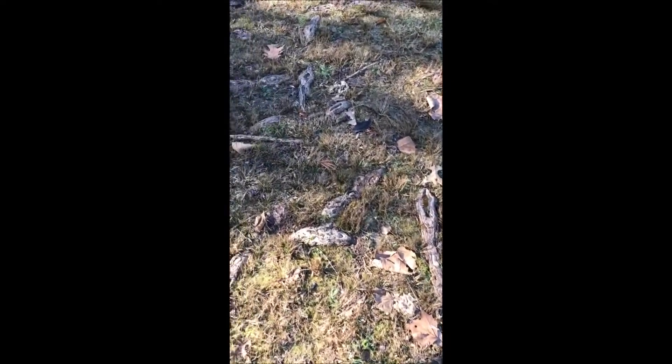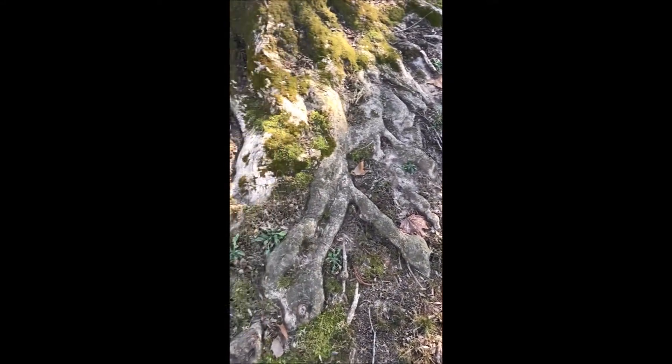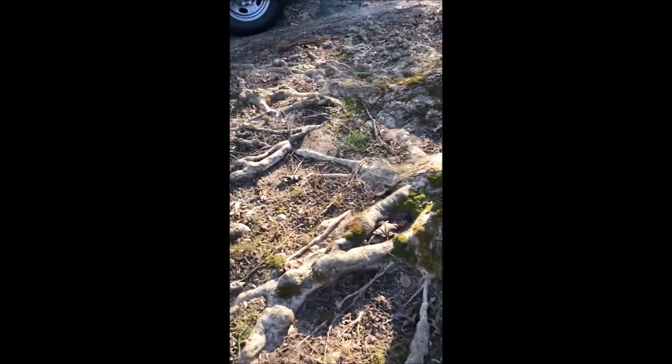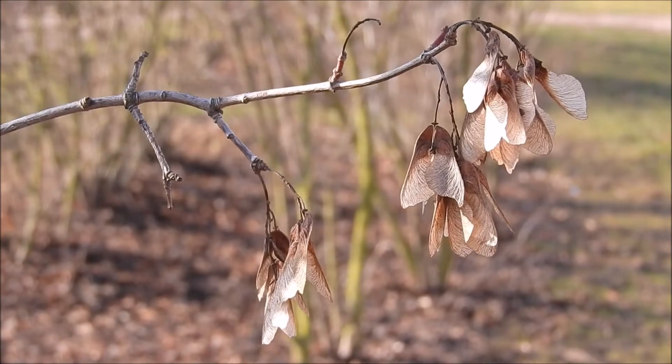Certain types of maple trees, like the Norway maple, have a terrible root structure. And as you can see, this Norway maple has really torn up this lawn, making it so that you can hardly mow it or walk on it.